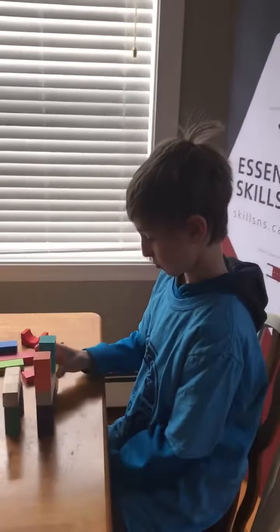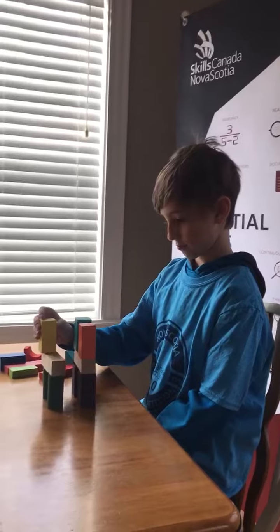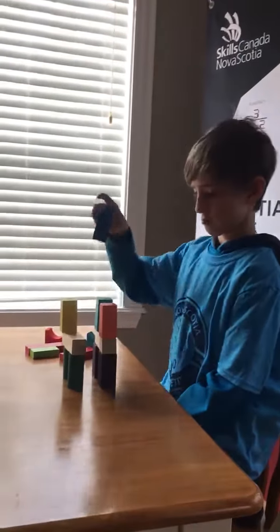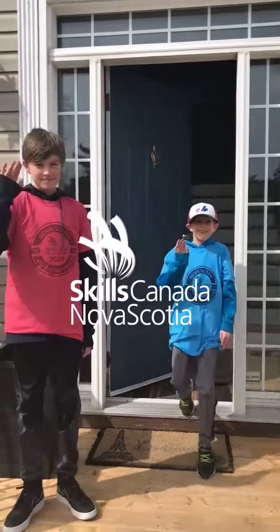Essential skills used: working with others, thinking, and of course the big one in this challenge — oral communication. What's the most efficient way for the instructor to deliver the message to the builder? That's our challenge for the week. We'll see you next time.